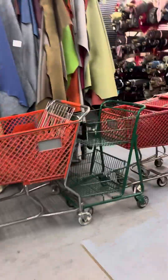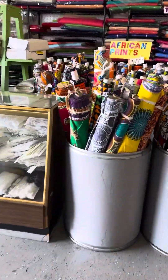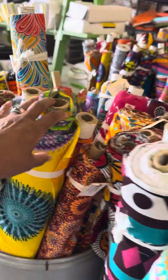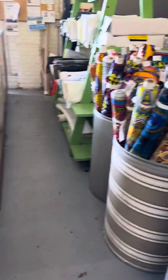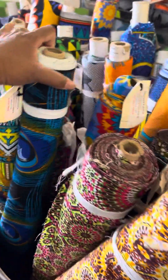One last thing to show you — the African fabrics. I picked up way too much stuff. The African prints, look at that. And the blue is pretty.